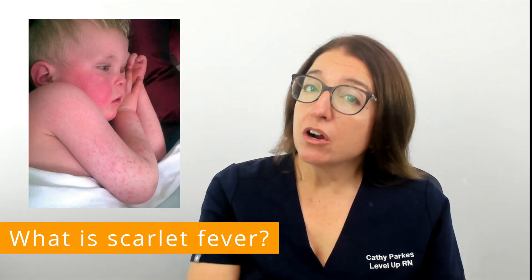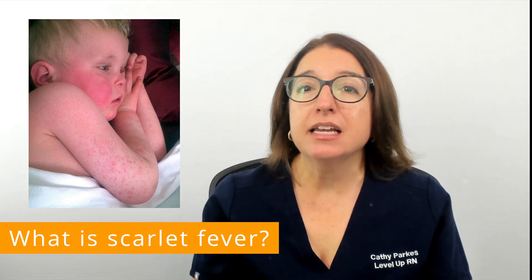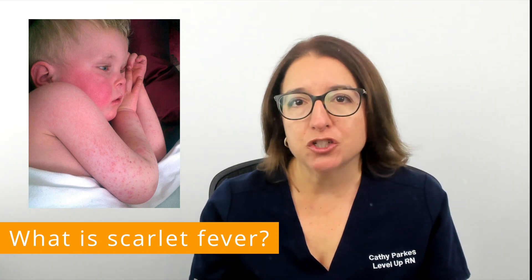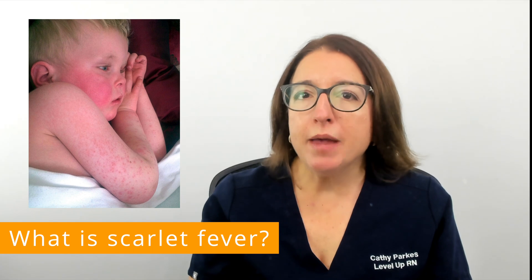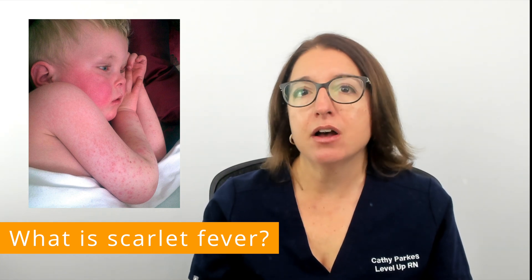Scarlet fever, or scarlatina as it's sometimes called, is a bacterial infection that results in a sore throat and a rash. It's caused by Group A Streptococcus bacteria, which is the same bacteria that causes strep throat.